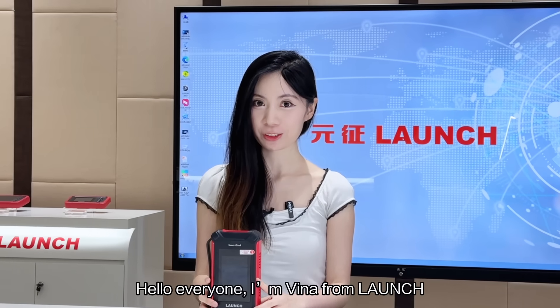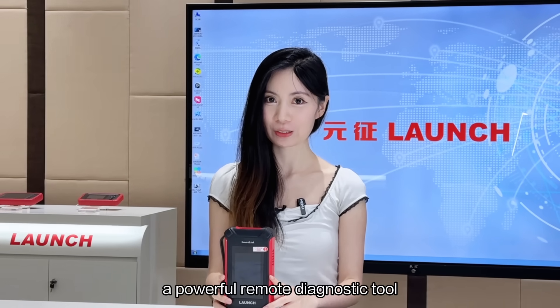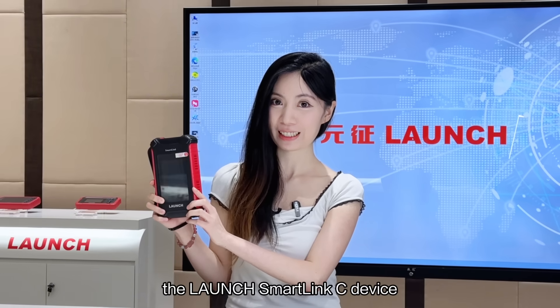Hello everyone, I'm Avina for Launch. Today, I'm going to introduce you to a powerful remote diagnosis tool, the Launch SmartClean-C device.